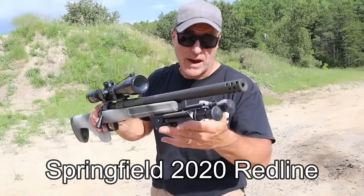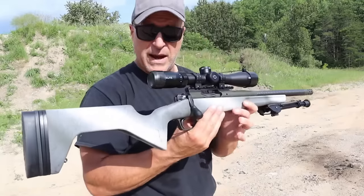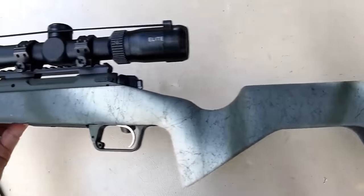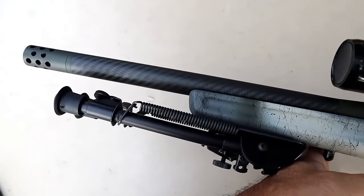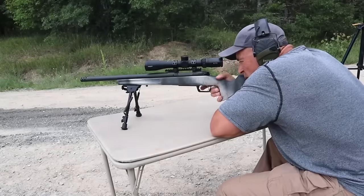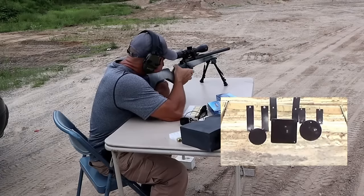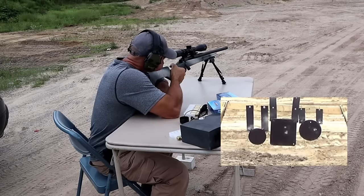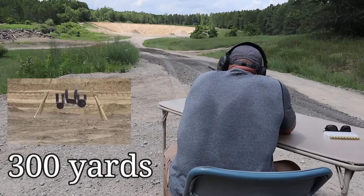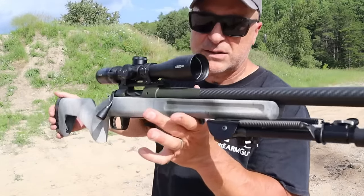Springfield Armory came out with a new rifle called the 2020 Redline, chambered in .308 or 6.5 Creedmoor. It is very light at six pounds, with a 16-inch barrel and a composite stock called the Grayboe Trekker. It utilizes a free-float barrel with a carbon fiber sleeve and has a three-round magazine. For hunters who carry their gear to their stand, this is very lightweight and extremely accurate — I was able to put shot into shot at 125 yards. It speaks to the quality and craftsmanship, and I think they hit a niche that a lot of hunters are looking for.